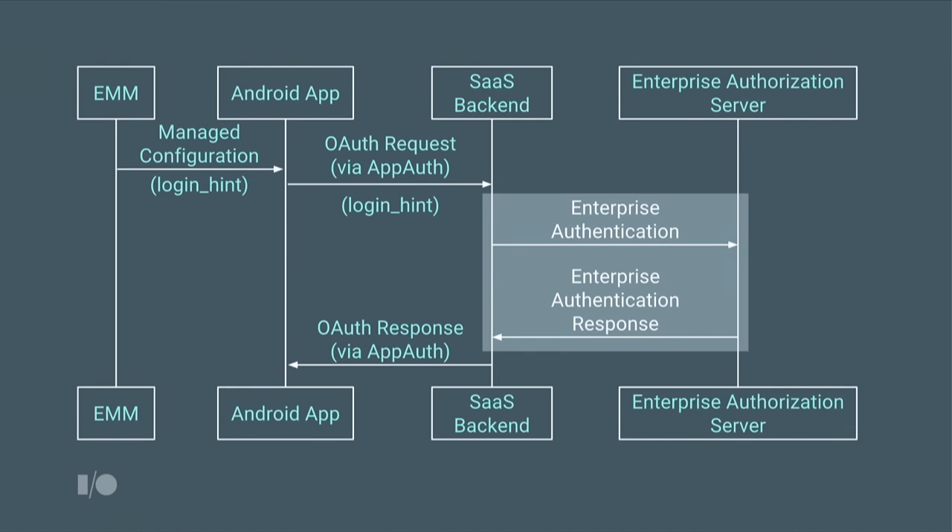Starting with managed configuration — you need to create a field in managed configuration called login hint, which your app can send to its SaaS backend to help it resolve the identity provider. If you've implemented web SSO, this should sound pretty familiar. The administrator will use the EMM console to configure your Android app and send the login hint in the configuration bundle. When your app first loads, it sends the OAuth request to your SaaS backend along with the login hint, so the SaaS backend can resolve which enterprise authentication server to use.